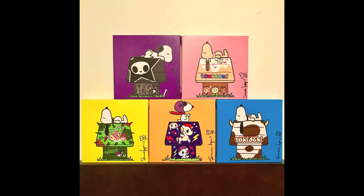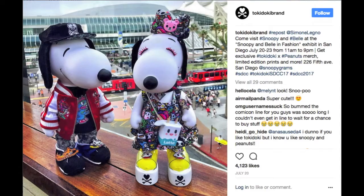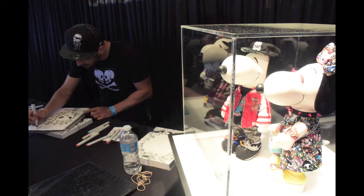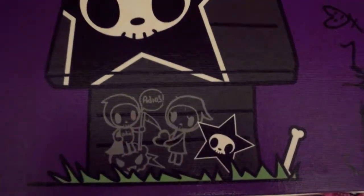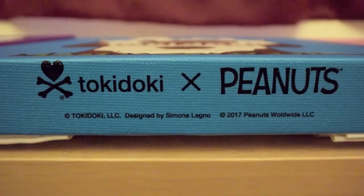Hi, this is Ginny, and I want to talk to you about the Tokidoki and Peanuts collaboration. It was exclusive at San Diego Comic Con this year. The prints were limited — $50 each, but you had to buy all five as a set. They were signed and numbered. This one's my favorite with Adios and Chow Chow and the Adios star. It's really cool looking.